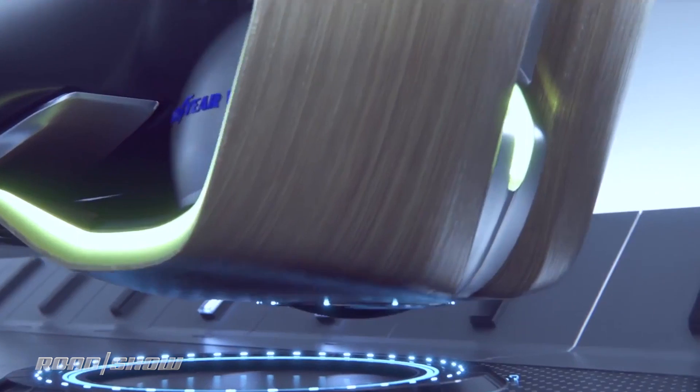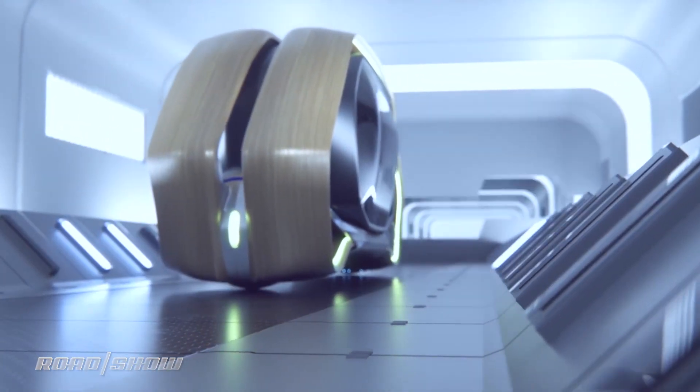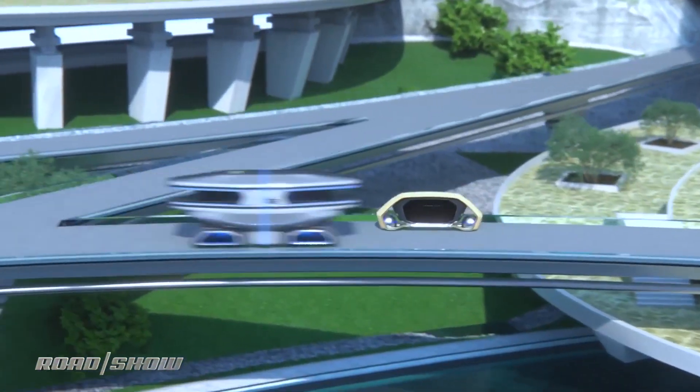Having a spherical tire like this will make your ride much smoother, and this tire can move in all different directions, so it's going to be very maneuverable in the city.